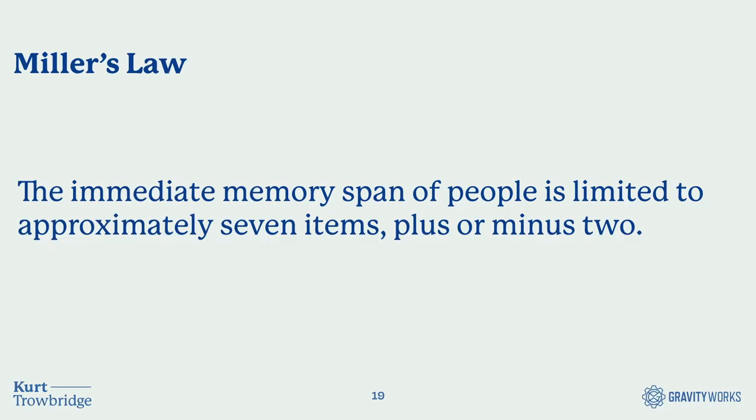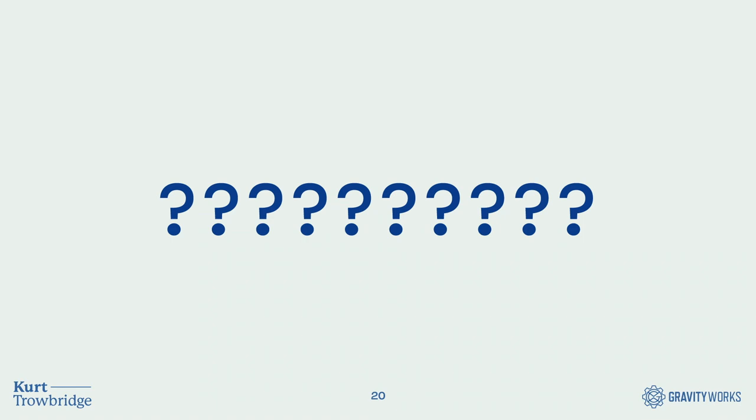Miller's Law comes up in user experience and psychology. He states that the immediate memory span of people is limited to approximately seven items, plus or minus two. The magical number seven isn't a hard and fast rule, but it's an average he saw often in his studies. What this shows for documentation is that trying to keep a lot of information in your memory is likely to fail — no need to shout it out, but think back on those 10 numbers I showed you.